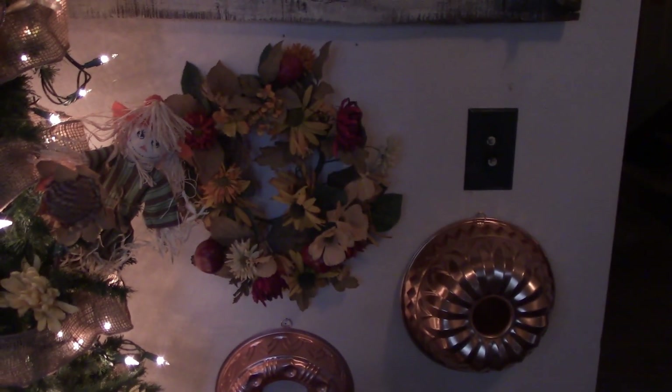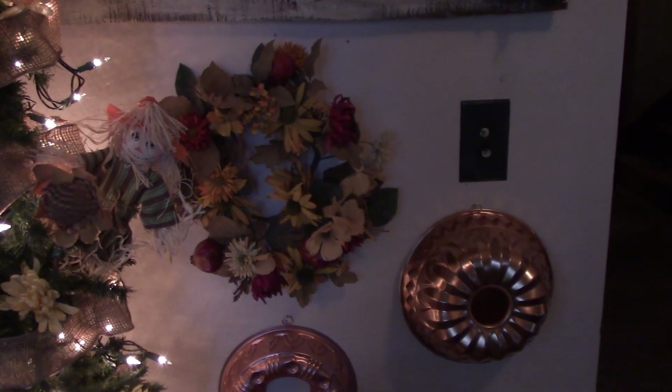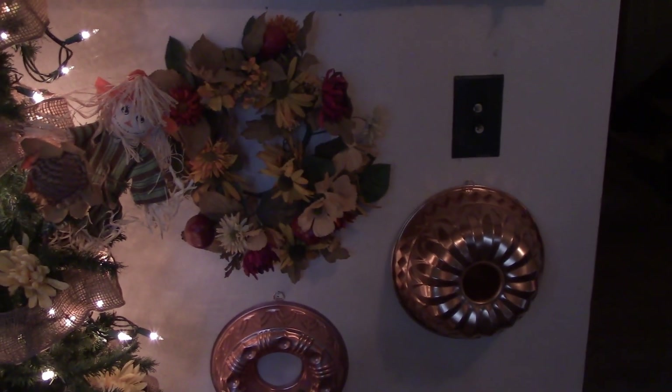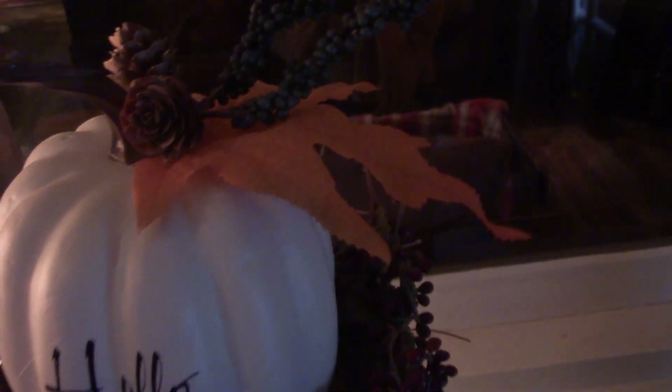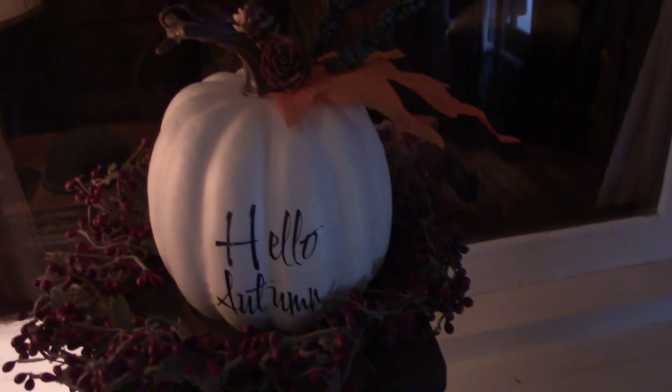Above that I've got a fall wreath — actually I think it's a candle ring, but I always hang it up like a wreath. Over here on the sewing machine, I got this super cute pumpkin. It says 'Hello Autumn' and it's got some pine cones and berries and a leaf. I think I paid $2 or $3 for it at the Dollar General, but I thought that was a good deal because it was super cute.